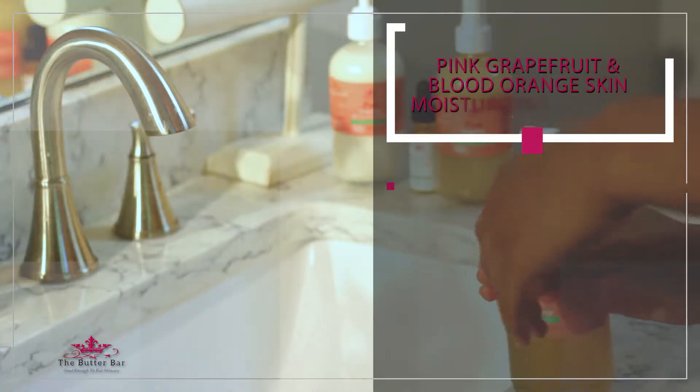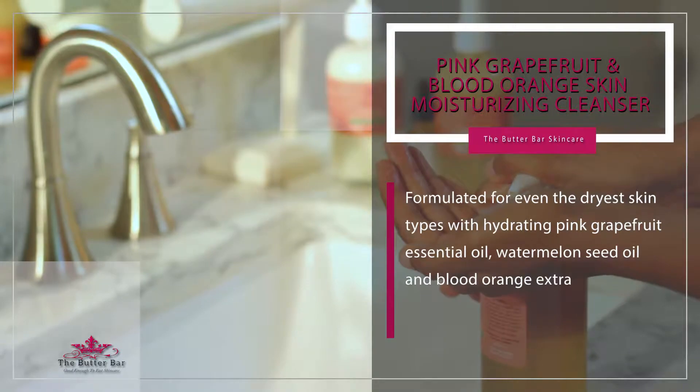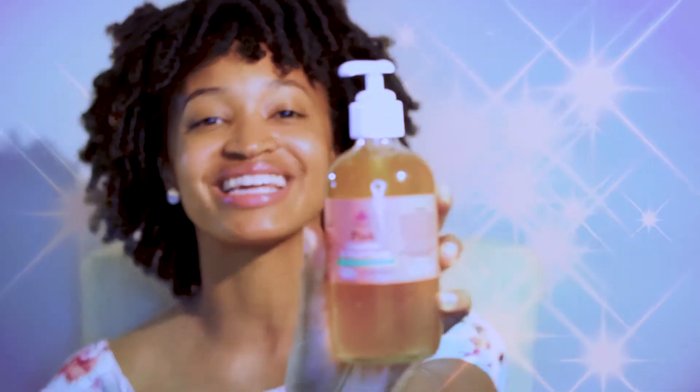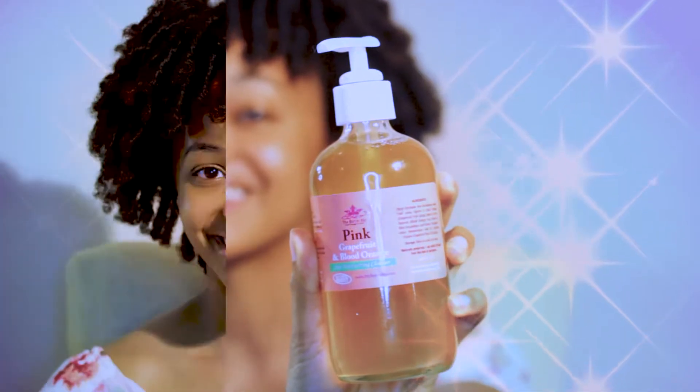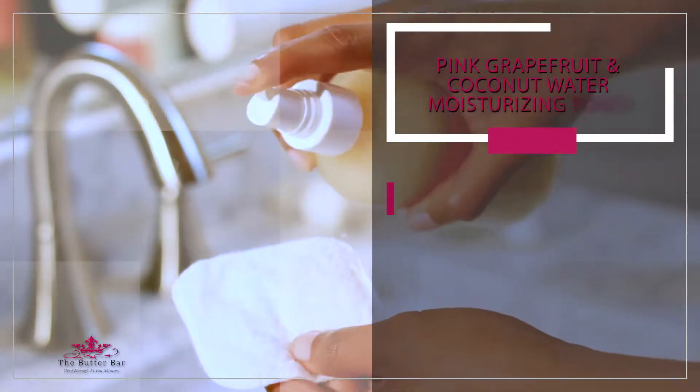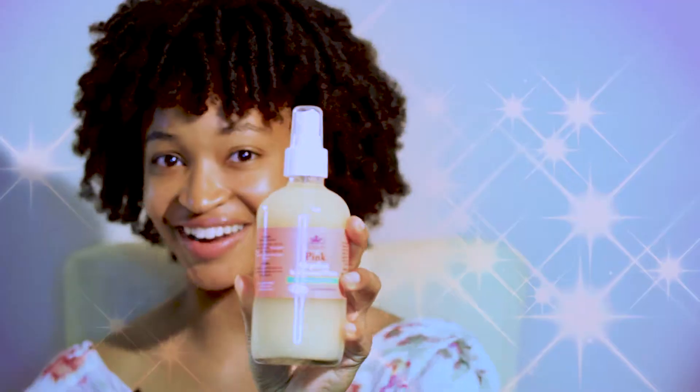First, I cleanse my skin with this pink grapefruit and blood orange skin moisturizing cleanser by the Butter Bar Skin Care. Second, I use this pink grapefruit and coconut water skin moisturizing toner, also from the Butter Bar Skin Care.